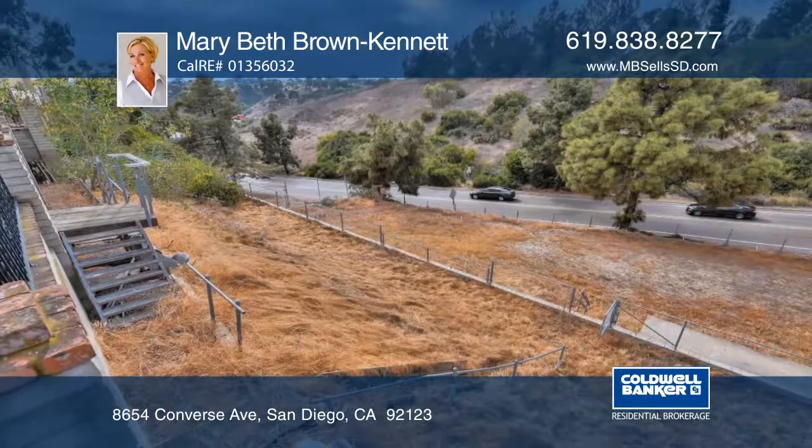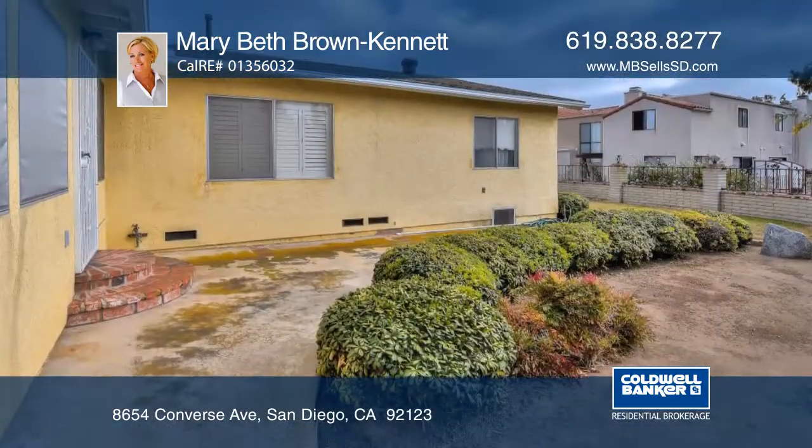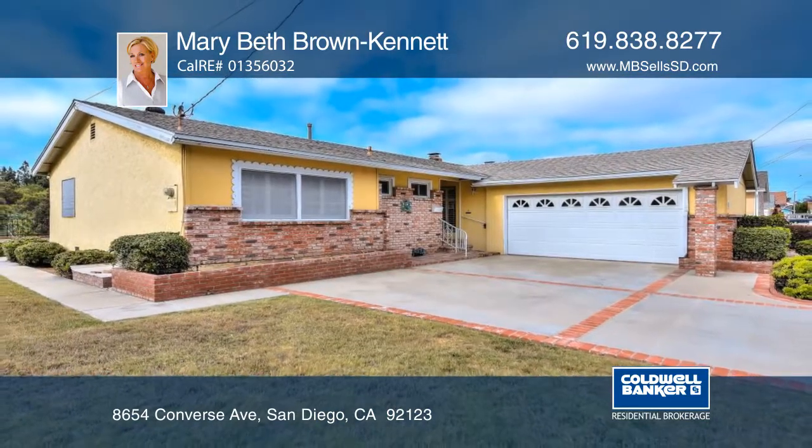The approximately 385 square foot enclosed patio has forced heat and AC. The extra-large lot has tons of potential. Learn more with Marybeth Brown-Kennett.